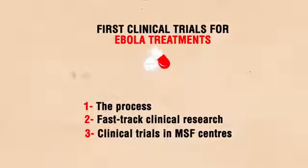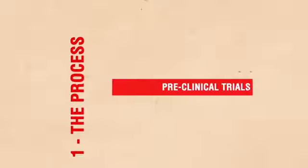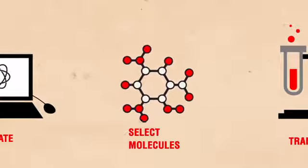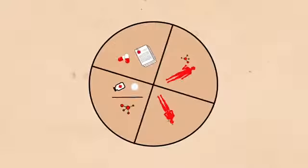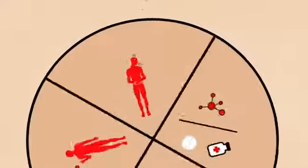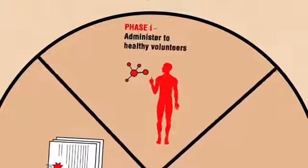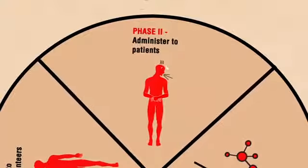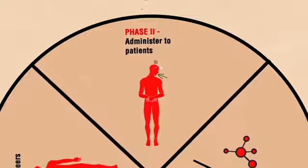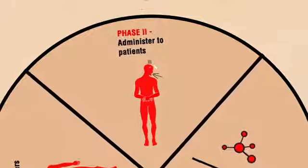First of all, how is a new drug developed? The process starts with pre-clinical trials to evaluate, select and transform the most promising molecule. Then it's on to the clinical trials. During phase one, the drug is administered to healthy volunteers to gauge possible side effects. During phase two, it's administered to patients to assess efficacy and determine the appropriate dose.